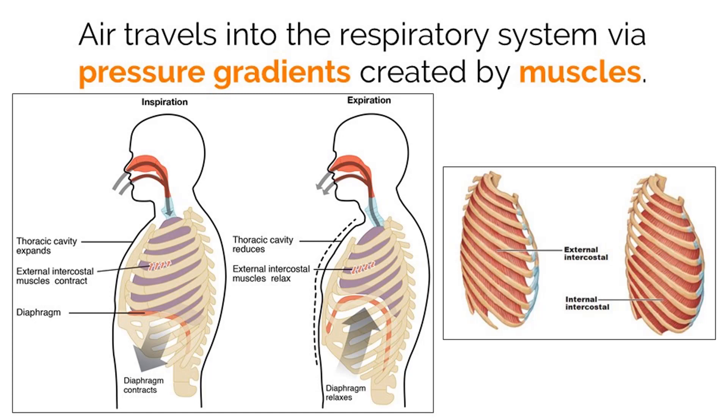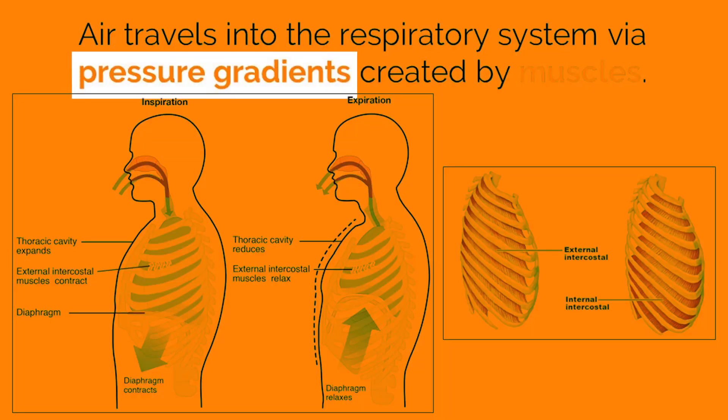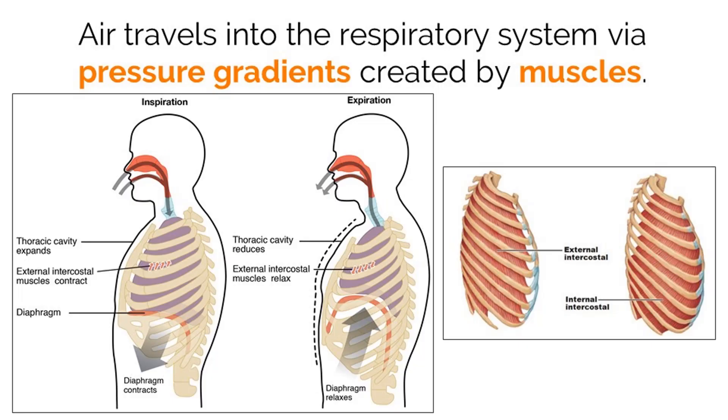The basic idea behind air movement in the respiratory system involves a gradient. Unlike the normal gradients we see within cells, this gradient is based on air pressure and volume. Let's review that molecules, including gases, naturally move from a high to low concentration, or in this case, high to low pressure.